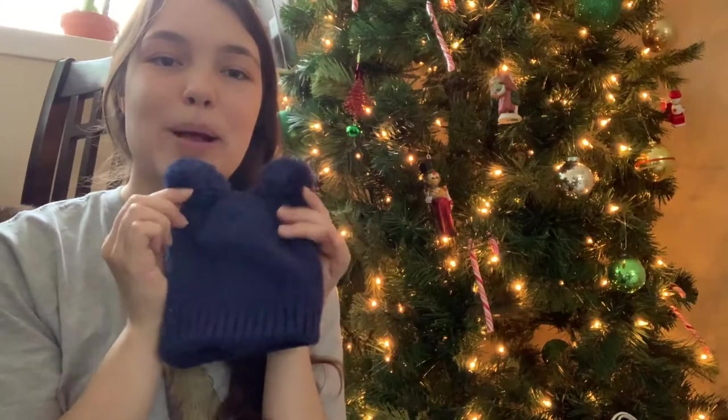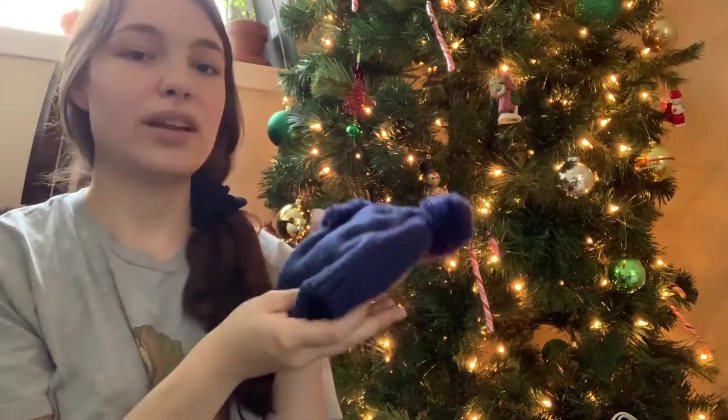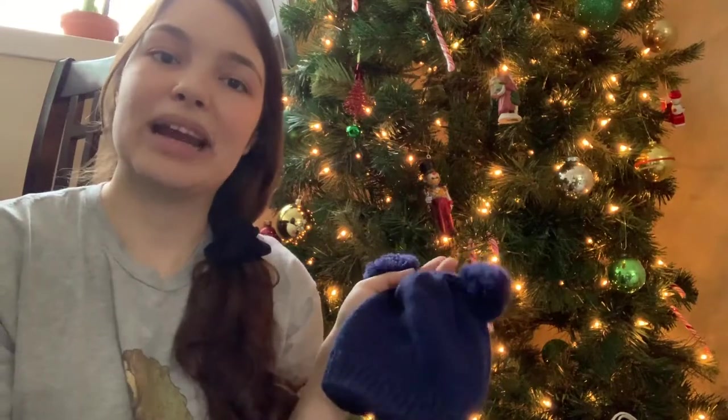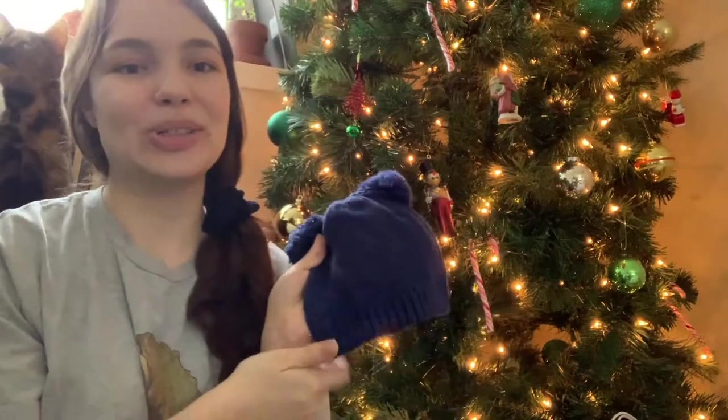The next thing I got him is this cute little hat with pom-poms, which actually came from the thrift store. We haven't yet found a hat that really stays on his head, but this one's really cute and it was super cheap, so might as well stick that in there.